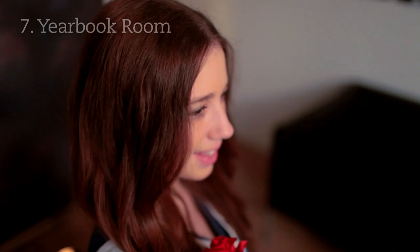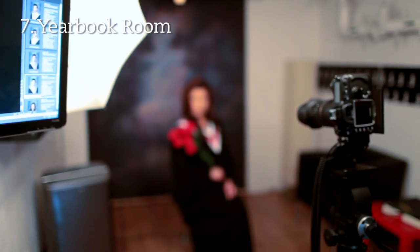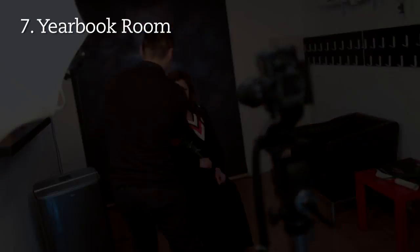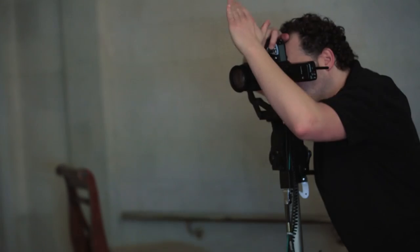After that, you'll head downstairs to take your yearbook photo. And finally, you'll do your traditional cap and gown photos in the library.